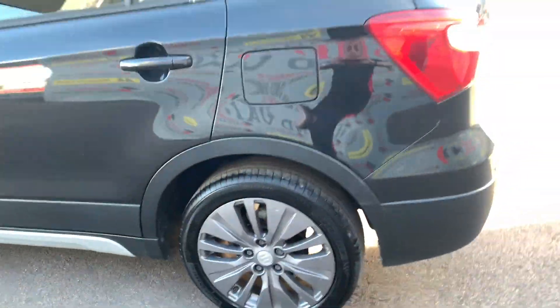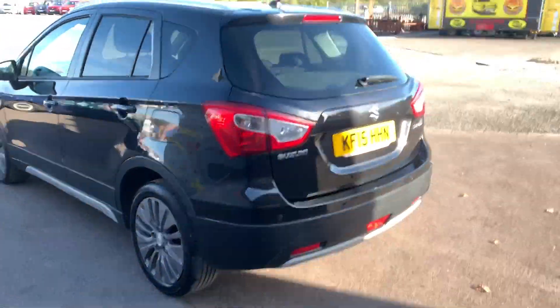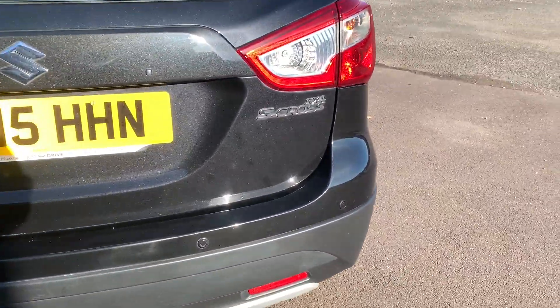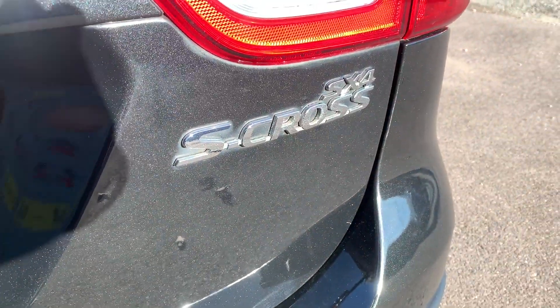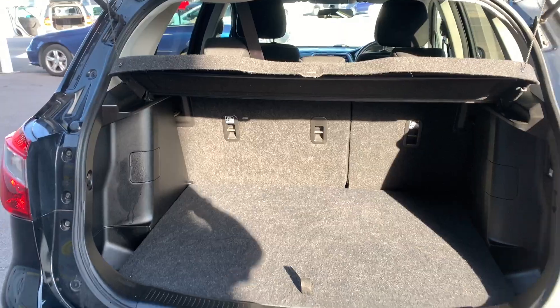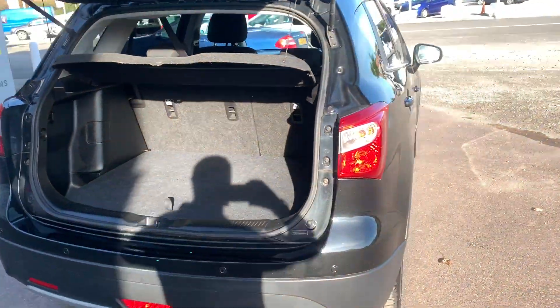This 2015 Suzuki is a 1.6 diesel and produces 118 brake horsepower. That engine gives a good balance between power and economy and returns 61.4 miles per gallon combined.